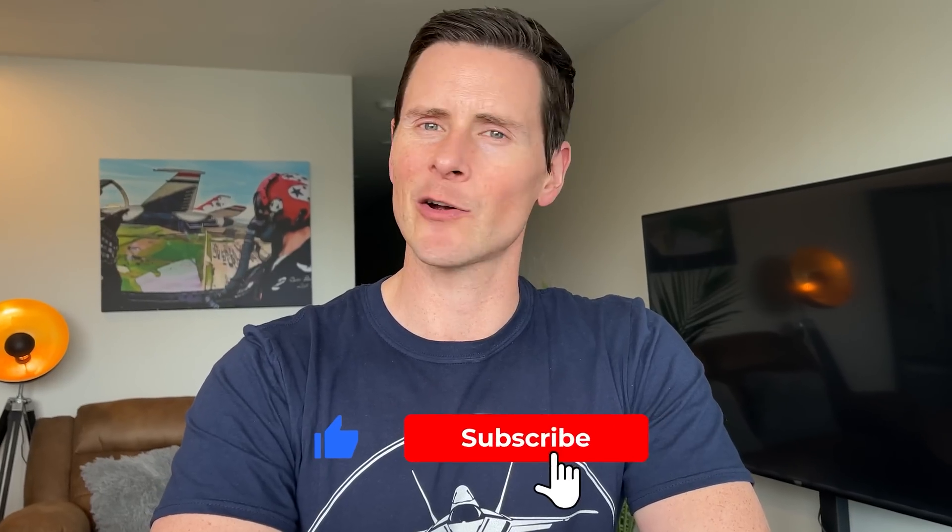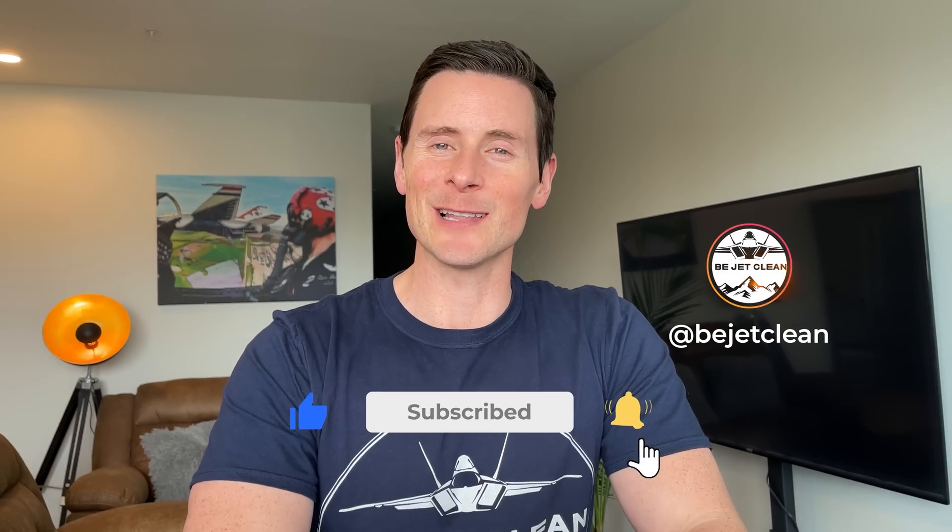Thanks so much for checking out the T-7A with me. If you liked this video, please like and subscribe and create that little mini sonic boom — it would mean a lot and help me grow this channel. Most of all, I hope you have a great day. We'll see you in the next video.